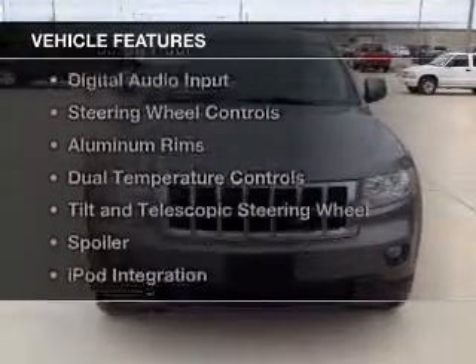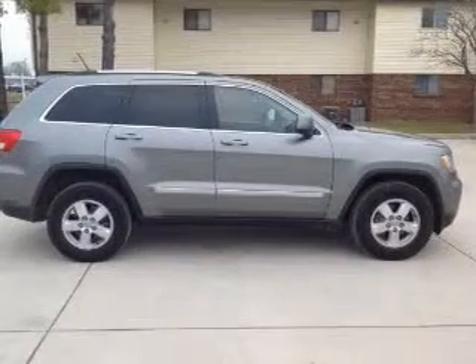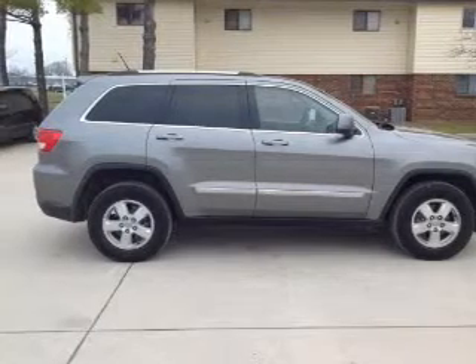The features include Bluetooth connectivity, Sirius XM satellite radio, digital audio input, steering wheel controls, and aluminum rims.